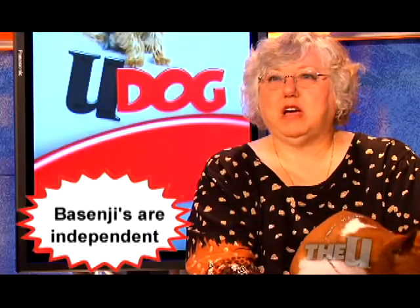Hi, my name is Sue Joyner and this is Mickey. He's a two-and-a-half-year-old Basenji. His AKC registration name is Champion Joyous Fire on the Mountain.